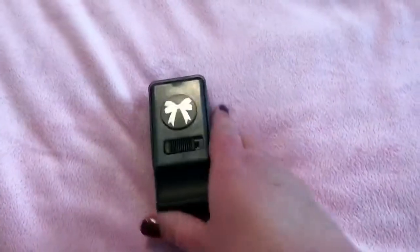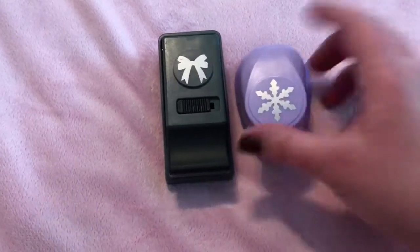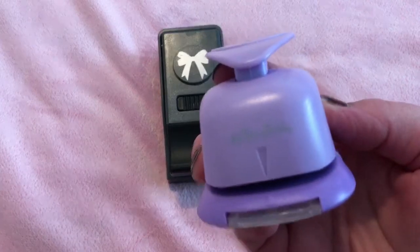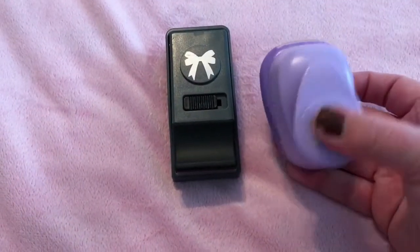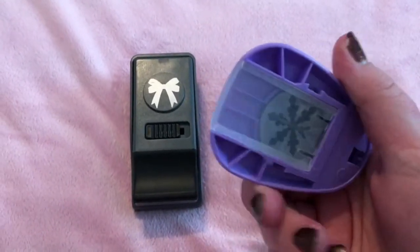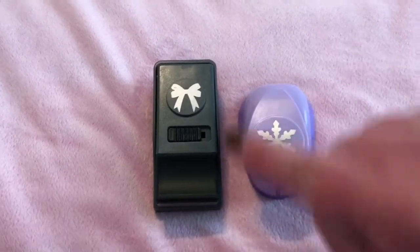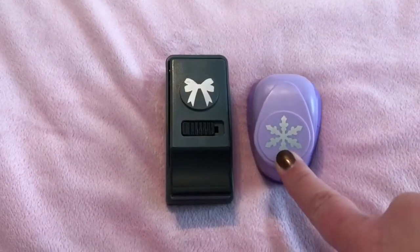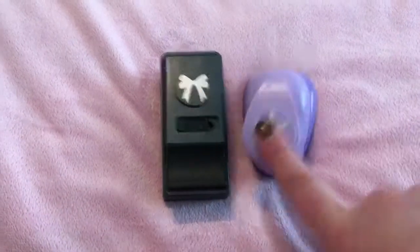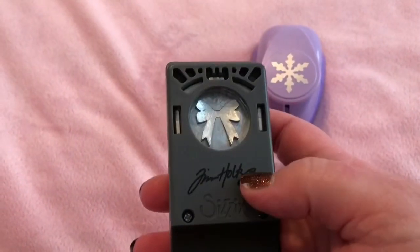I am making my Christmas cards this year, so I wanted some punches to help with that. This is a snowflake punch by The Paper Studio — I think it was $7.99. I got it because I saw an idea on Pinterest where someone punched out a bunch of snowflakes, arranged them in a circle, and made a wreath out of it. I also got this bow punch — one of the nicest bow punches I've seen. It punches exactly true to the image on the package.